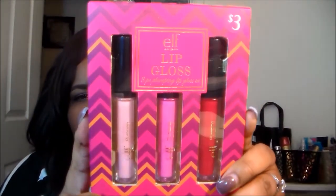I also picked up this ELF lip gloss set for three dollars at Walgreens. I was so disappointed — the colors look gorgeous but when I tried them on, there's no pigmentation at all. They're just glosses. It might be because my lips are very pigmented, but if you're looking for a pigmented gloss, this is not going to give it to you. I don't know what I'm gonna do with it — for $3 I'm not going to return it.